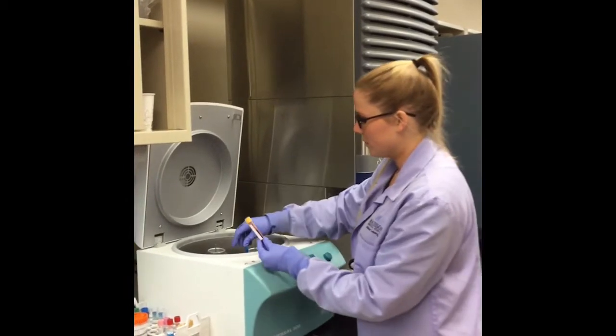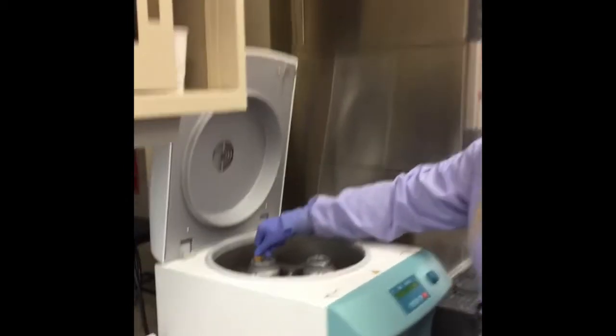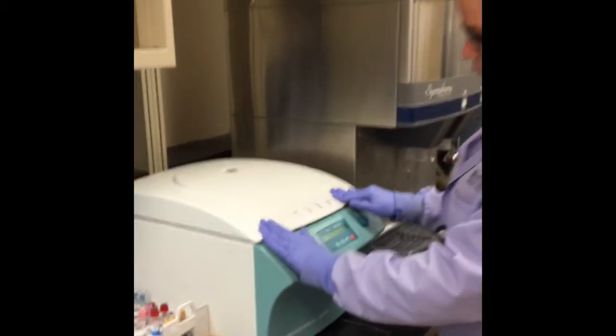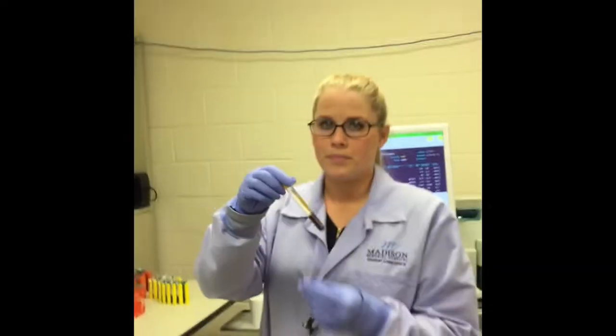She balances it with another tube and then it will spin the blood for seven minutes, really, really fast. This causes the cells to go to the bottom and the liquid part goes to the top. She can then run the tests the doctor ordered on the liquid part.